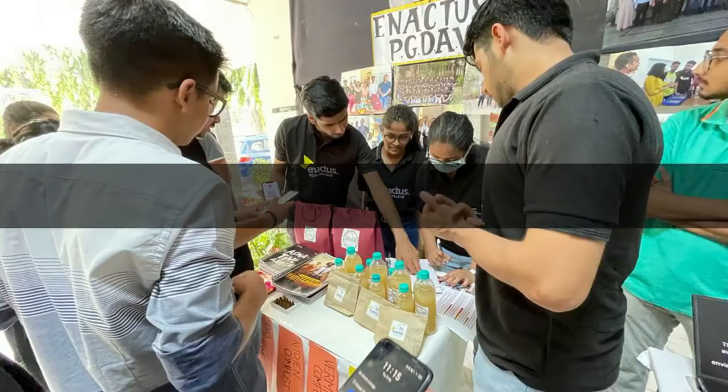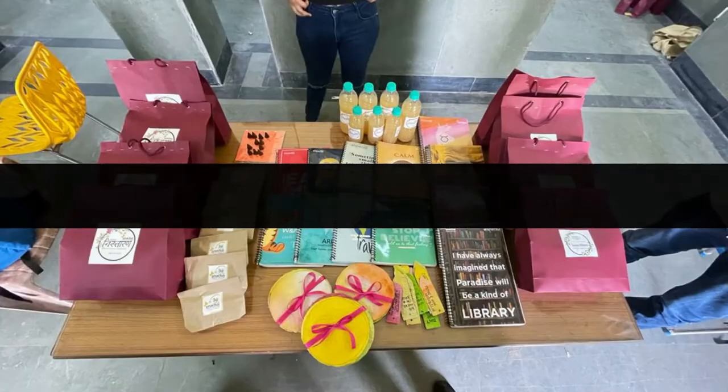Secondly, a gathering with young minds can prove to be beneficial. And what's better than college fests and events where our young generation is accommodated? As a result, a good number of orders will be marketable at college fests and events. The remaining part will be through offline sales to stationeries.